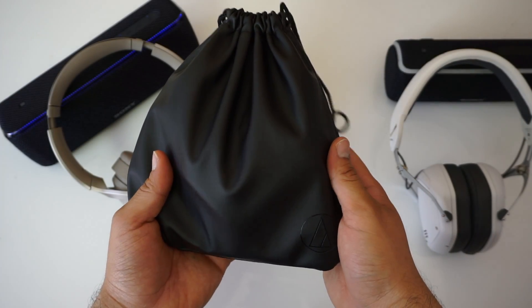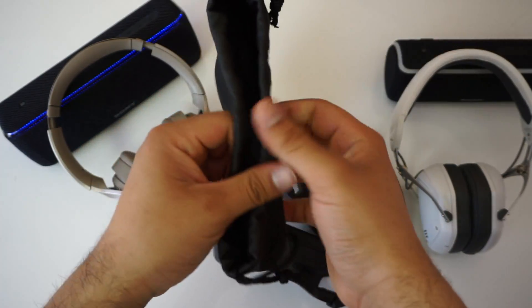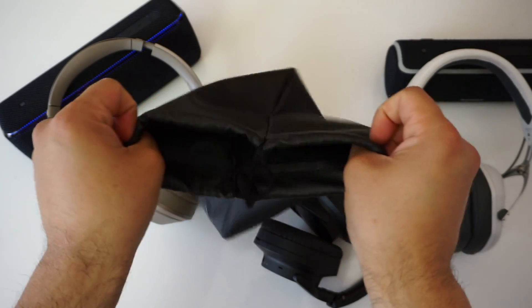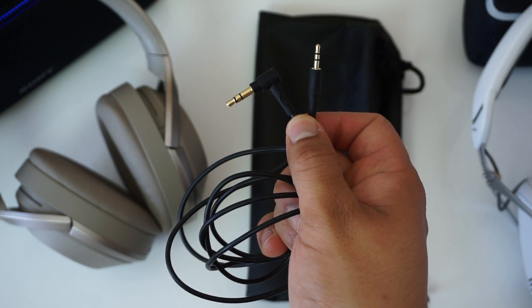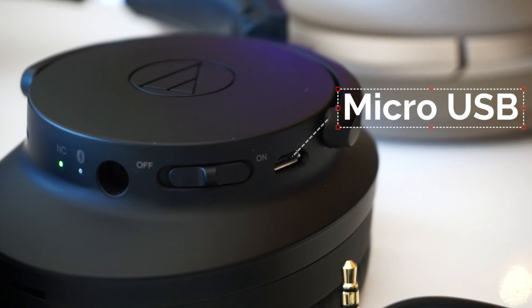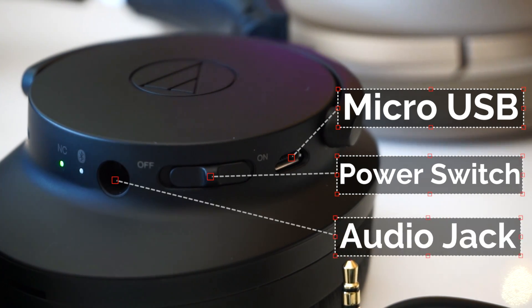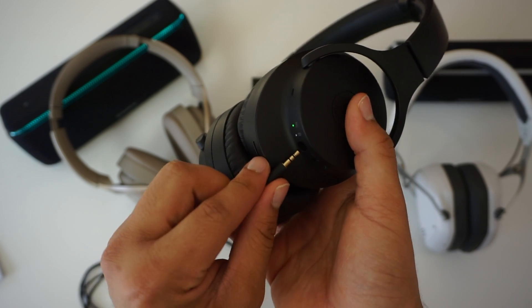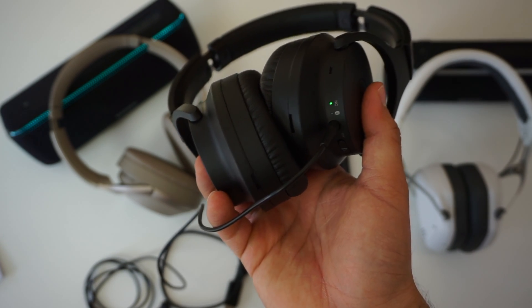The Audio Technica quiet points come included with a carrying pouch that admittedly looks nice, but if you do plan on traveling a lot with these headphones I recommend you invest in a hard shell carrying case. They also come included with a 3.5 to 2.5mm audio cable and a USB-A to Micro USB cable. Personally, since it's 2018 I really feel these headphones should have used a USB-C port instead. For some reason only premium headphones like the Bowers and Wilkins PX and Bang and Olufsen H9i have USB-C ports. I also don't like how the audio jack on these headphones is not easy to reach, which makes finding a better quality audio cable a little harder.